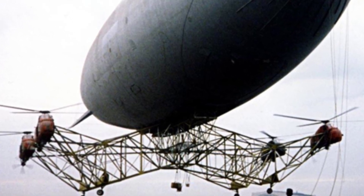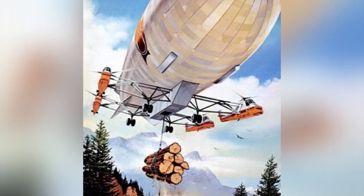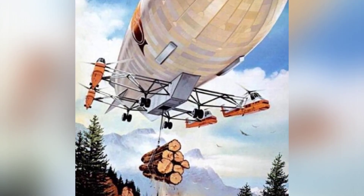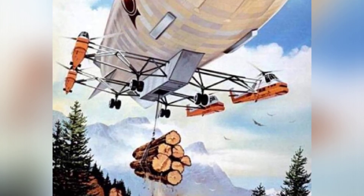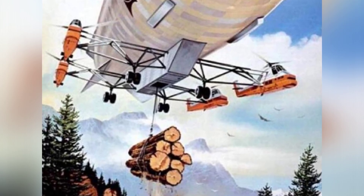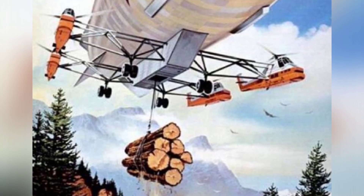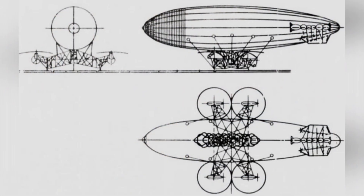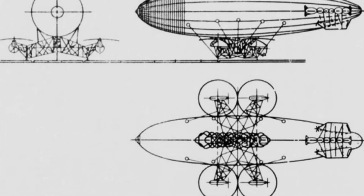Of course, the famous V-22 Osprey can be seen as a combination of a helicopter and a fixed-wing aircraft, and the main character of this article, the Piasecki PA-97 Helistat Heavy Lifting System, is a combination of a helicopter and an airship.